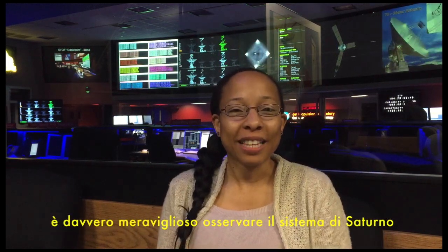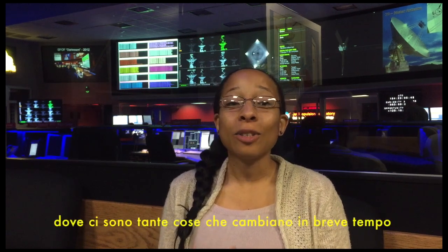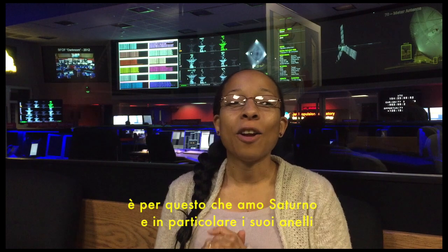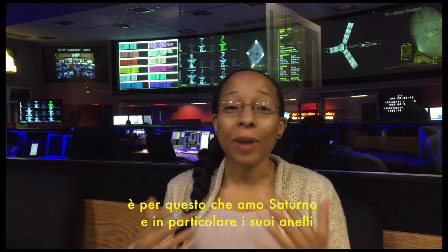It is truly amazing to observe Saturn's system, where so many things are changing in such a short time. That's why I love Saturn — and particularly, the rings.